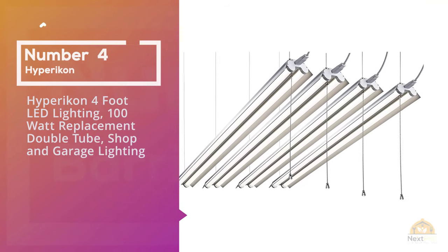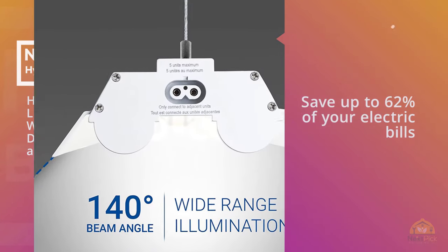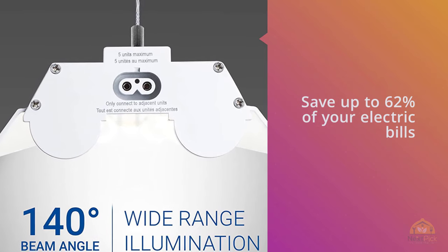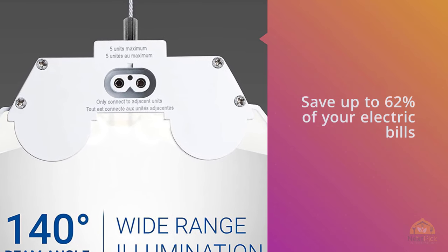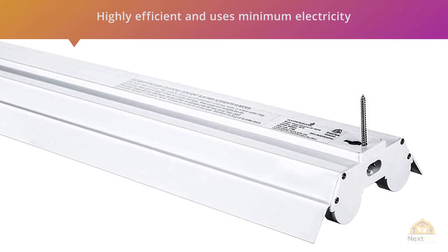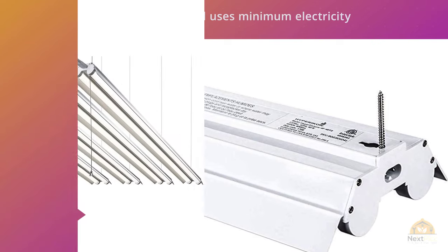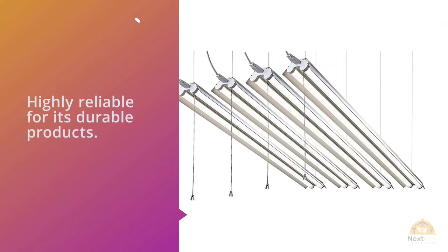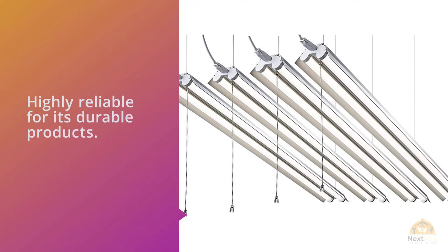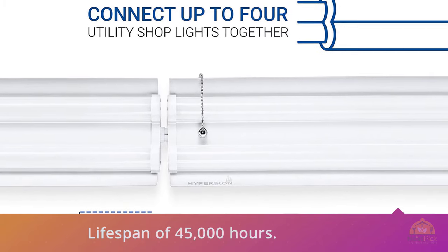Number 4: Hypericon 4-Foot LED Lighting 100-Watt Replacement Double Tube Shop and Garage Light. Save up to 62% of your electric bills, as this shop light by Hypericon is highly effective and uses minimum electricity to light up your garage. Hypericon is a well-known brand and is highly reliable for its durable products. This LED light has a lifespan of 45,000 hours and energy consumption of only 38W. The LED light comes with a linkable pull chain that eases switching the light on and off. The lightweight and long lifespan make this light durable and effective for your workspace.